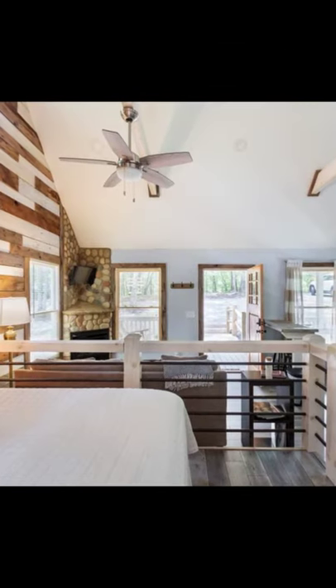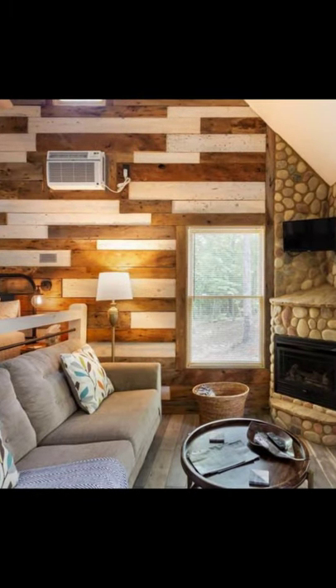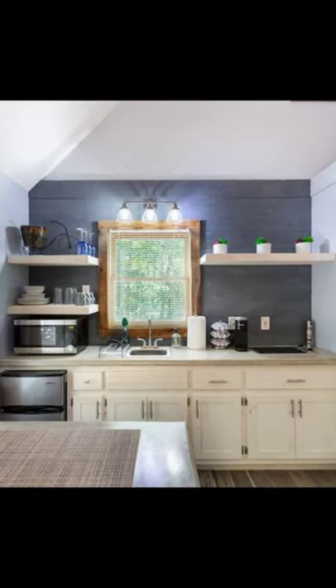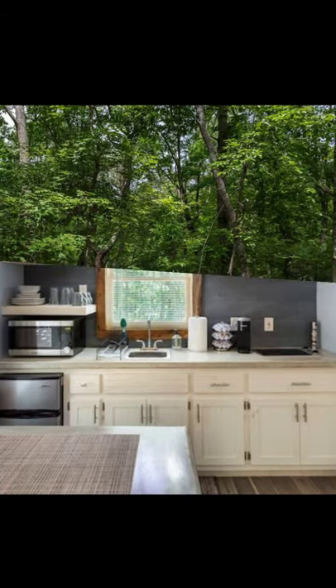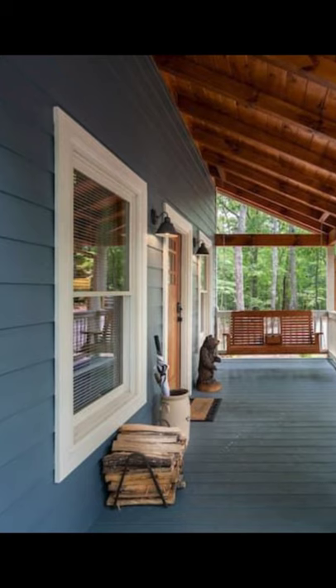The tiny house design can accommodate up to two guests with one bedroom, one bed, and one bathroom. During your tiny house vacation stay, you'll have the entire tiny house to yourself. The charming and secluded tiny house is just minutes from downtown and Lake Blue Ridge.